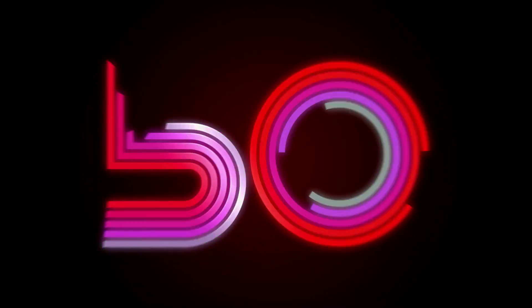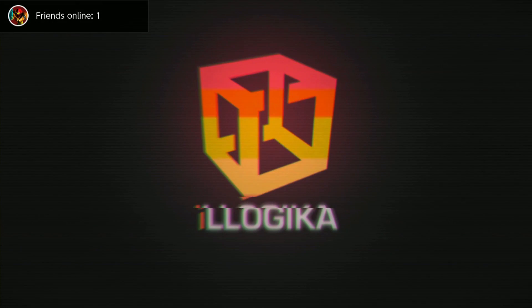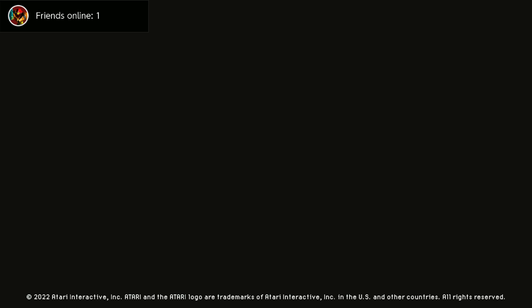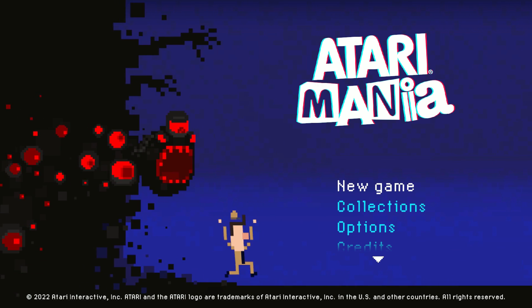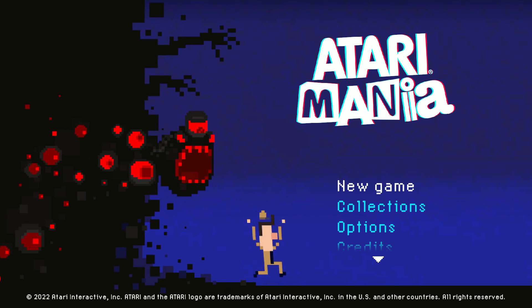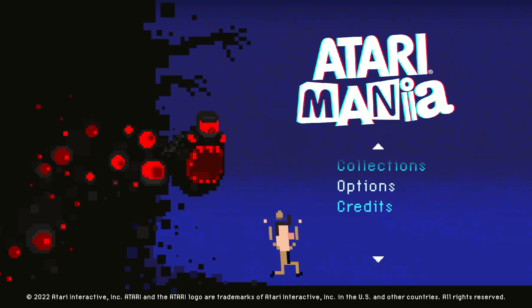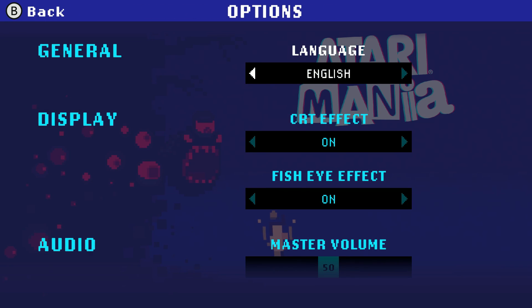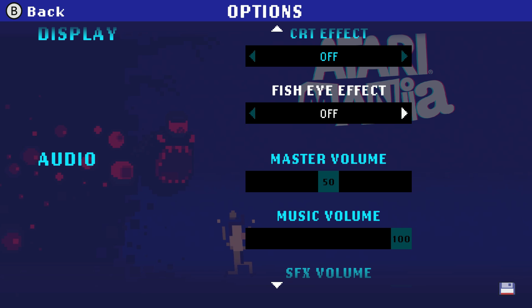I have a fun one today. I'm going to be showing you Atari Mania, developed by Logica Studios. It's coming out October 13th and it's going to be $24.99 on Switch, Steam, Epic Game Store, and Atari VCS. There is also a physical release on Limited Run Games that includes the soundtrack, on pre-order October 11th.